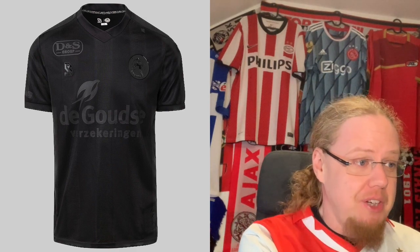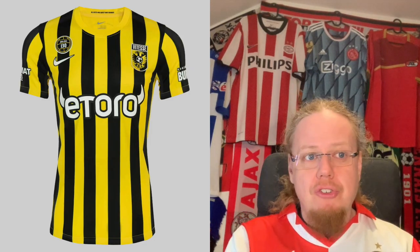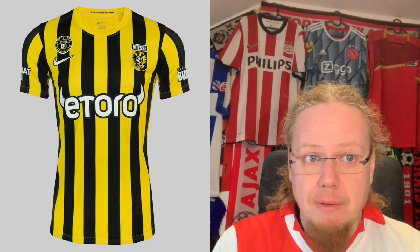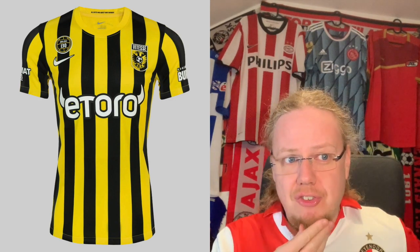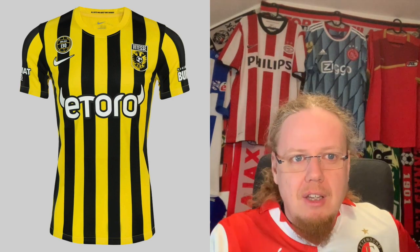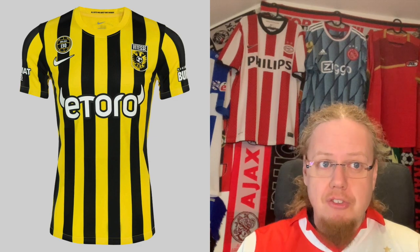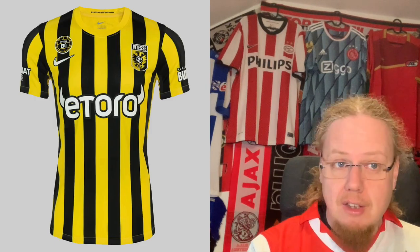Moving on to Vitesse, who have had some quite adventurous home jerseys over the years. We have a winner! I love this Nike template — we saw it with Sturm Graz and other teams, this is really really nice looking. I'd actually like to have this jersey. Either one of the old classic Vitesse shirts or this one — it really looks nice. It might even be an anniversary edition because I can see a 130 on it. The sponsor is fine. It's up there with the Feyenoord jersey — we have to go with a 10 here, nothing to complain about.